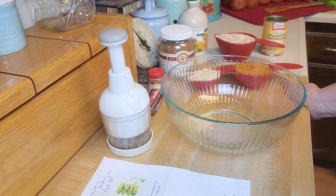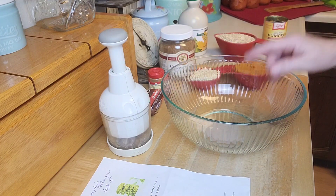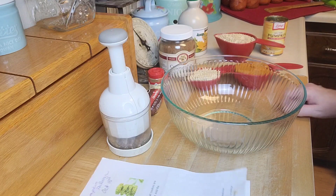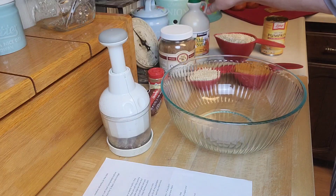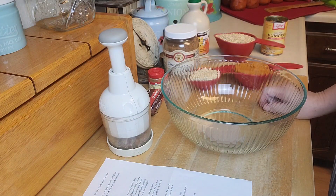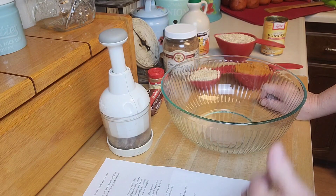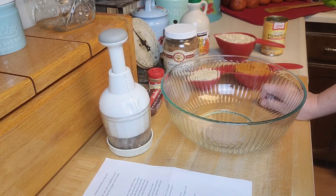I read through the directions — super simple — but it also says these really don't turn out like a cookie. They kind of turn out like a cookie-muffin, more of a snack than a super sweet cookie. I think this would be great because I love oatmeal and pumpkin, and this recipe also uses alternative types of sugar like maple syrup.